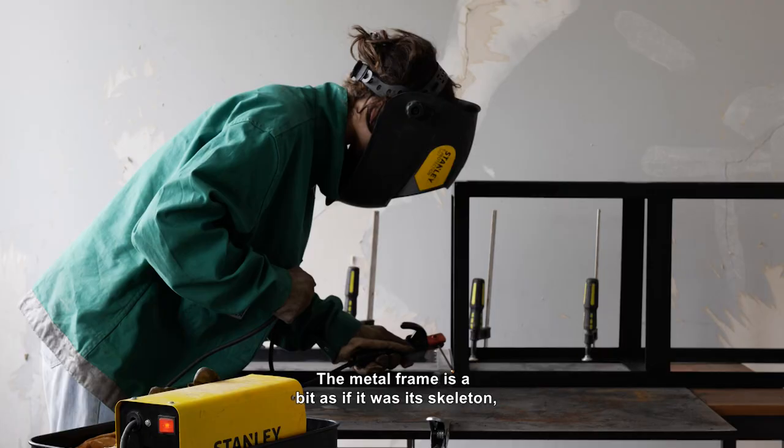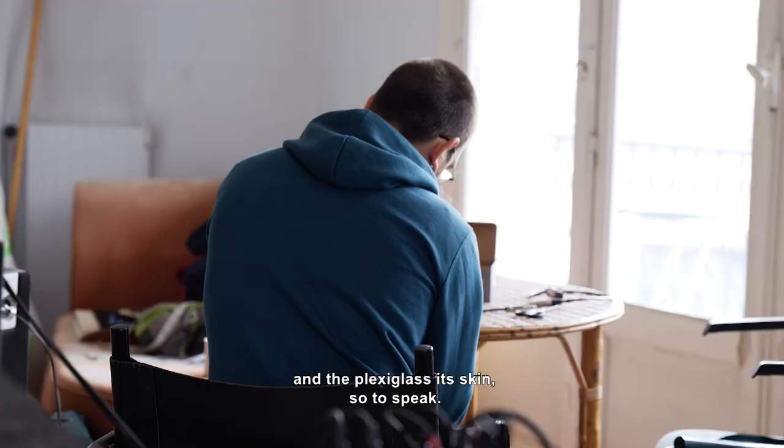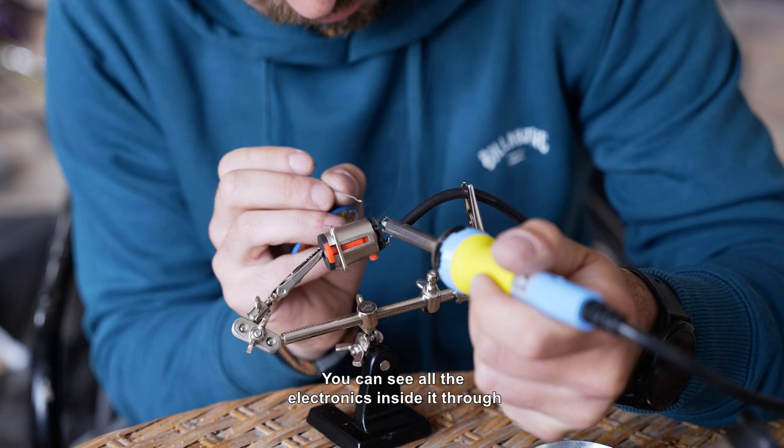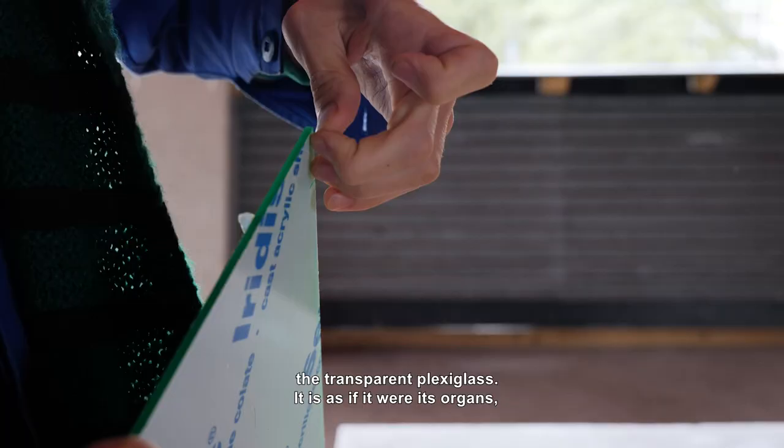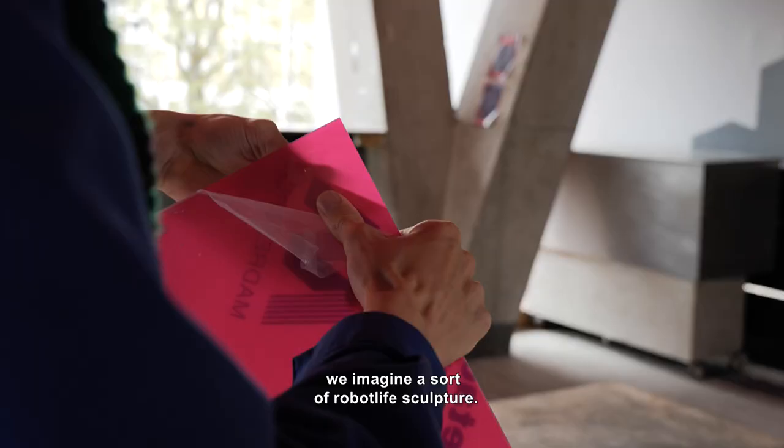The metal frame is a bit like it's on the head, and the plexiglas is its skin. We can see all the electronics on the inside — through the transparent plexiglas it's a bit like its organs. We imagine a kind of robot living.